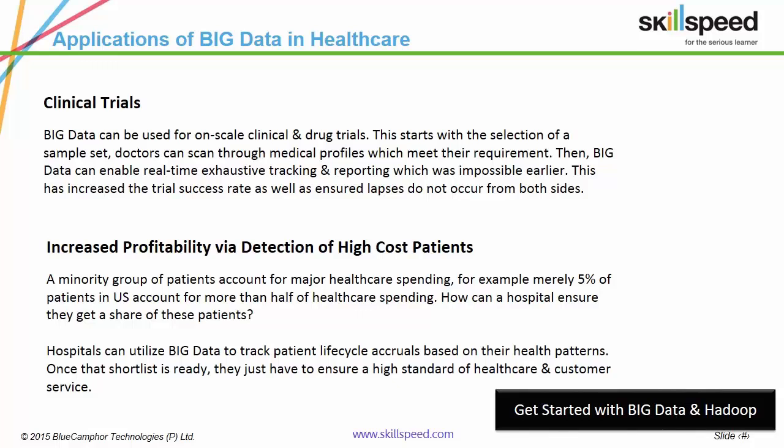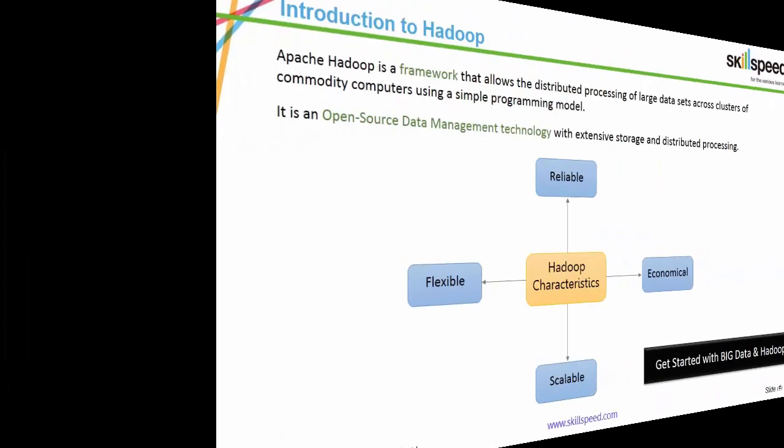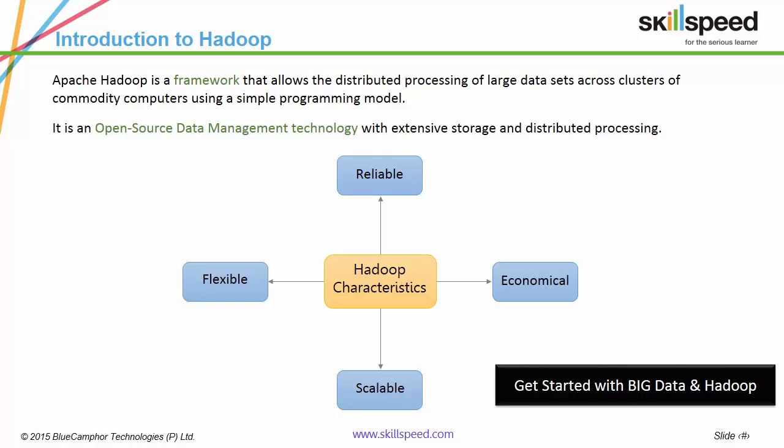Big data answers all these questions, thus generating valuable insights. The framework that enables the derivation of these insights is Hadoop. Hadoop is an open-source framework which allows the distributed processing of large datasets across clusters of commodity computers via simple programming models. It is the most powerful, scalable and economical data management framework in the world today, largely due to its multi-node structure powered by distributed computing clusters.